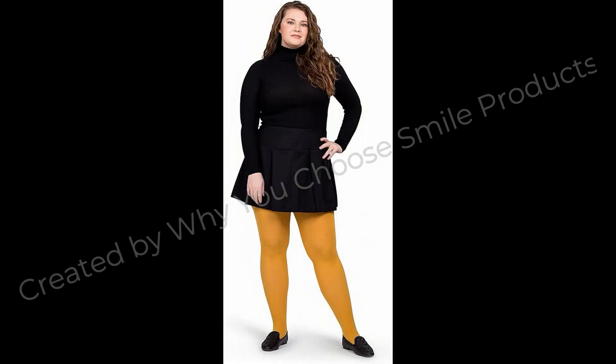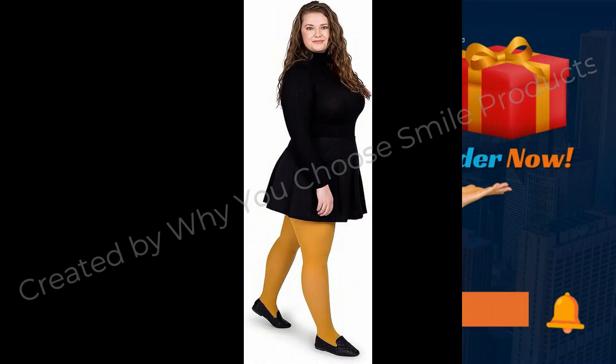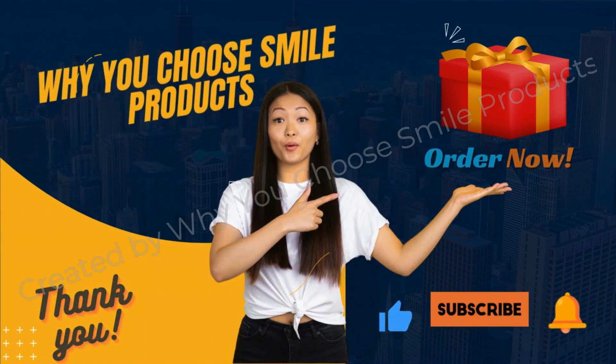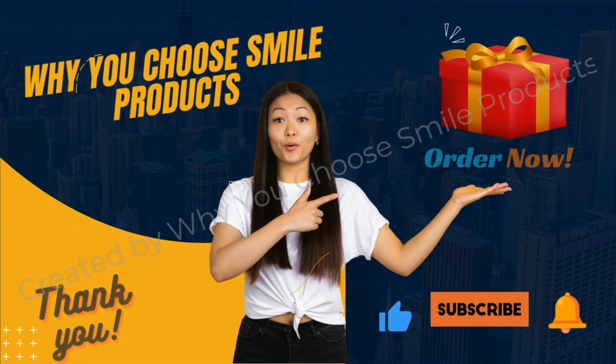If you are wanting to watch more videos, please click on the video at the top of the screen. Check the link in the description to order the product online from amazon.com. Thank you for watching, see you in the next videos.